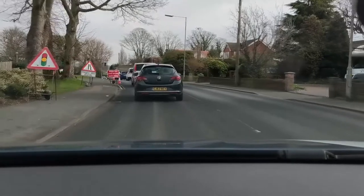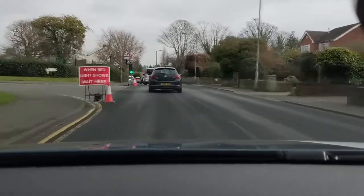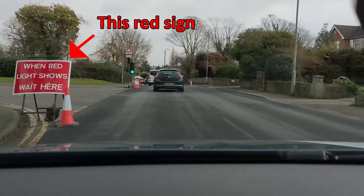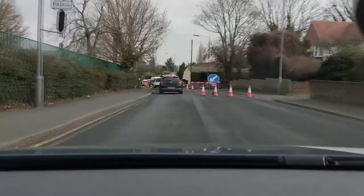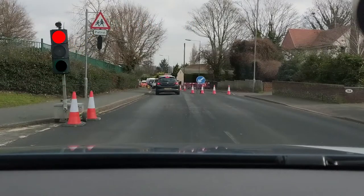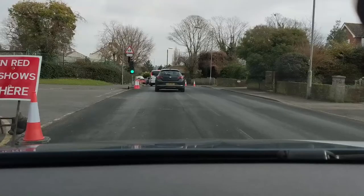What you need to know about traffic lights is they don't apply to themselves. The traffic lights actually apply to this red sign. When the light is red, you must not pass this red sign. But if you have already passed this red sign when the lights turn red, you should continue. If you have passed this red sign and then the traffic lights go red, make sure you continue.